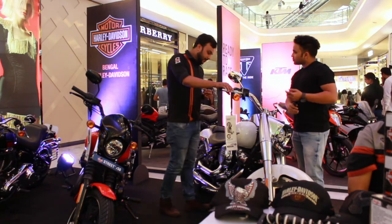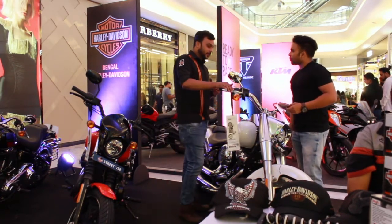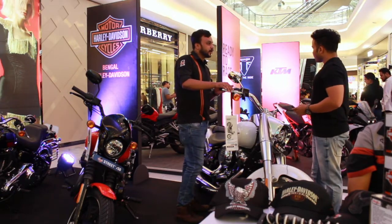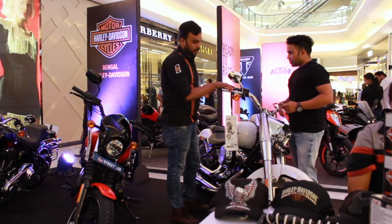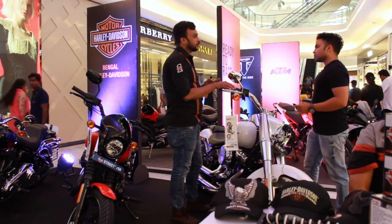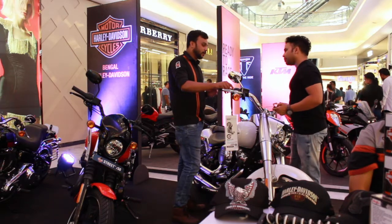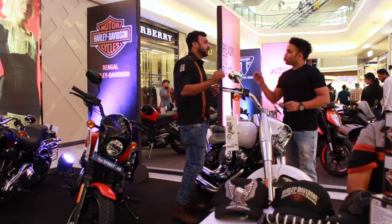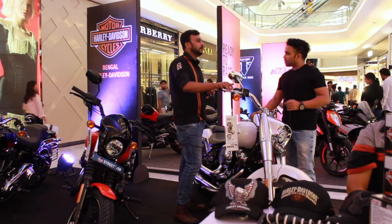The specification is a 1745cc engine. This is a dual-cooled engine — liquid and air-cooled. People basically use it for touring. It belongs to the Softail family. People generally use it for highway and touring. It's a cruiser bike.